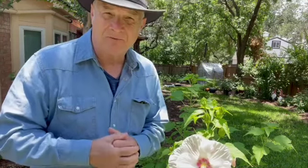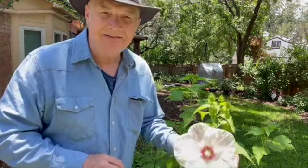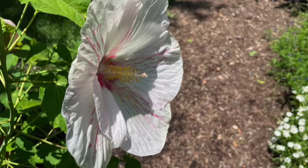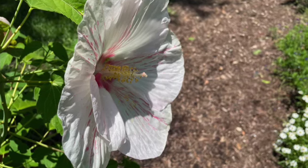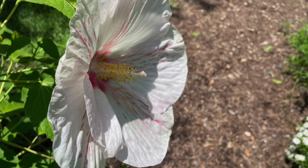There's the Moy hibiscus and when mine's blooming, I'll show it to you. There is the Texas Star, which comes in red and it comes in white, and there's a Texas Flare. This is the Peppermint Texas Flare. This is not readily available in the nursery — I had to buy it online, and the problem with buying things online is you have to hope and assume that they're sending you the correct plant.